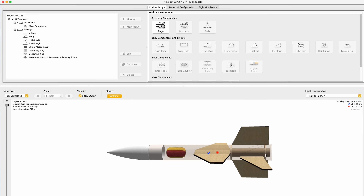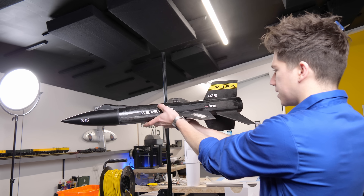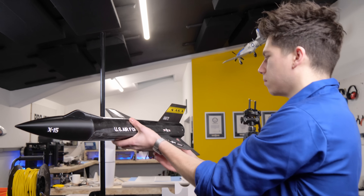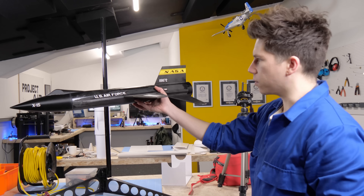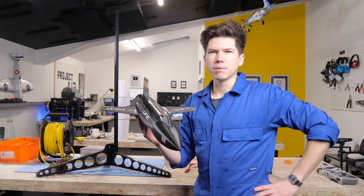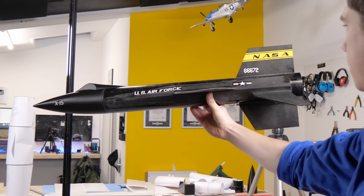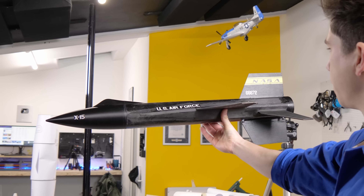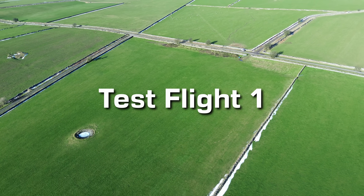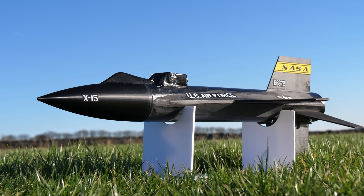We'd done multiple simulations on OpenRocket to check that the X-15 would work, but it was looking a little bit narrow on the stability margin. The centre of gravity was kind of over the wing — you want it to be over the front 30% of the wing for an aeroplane, but for a rocket you probably want it a bit further forward. Based on previous similar rockets I've flown, it's never been an issue, but I was worried this one had taken quite a while to design and build. After a solid couple of weeks of designing, planning and constructing, we headed to our normal flying field for the first test flight.